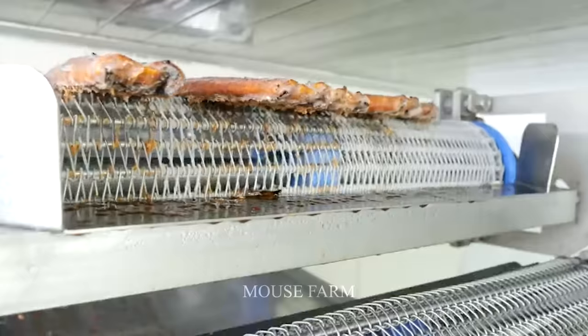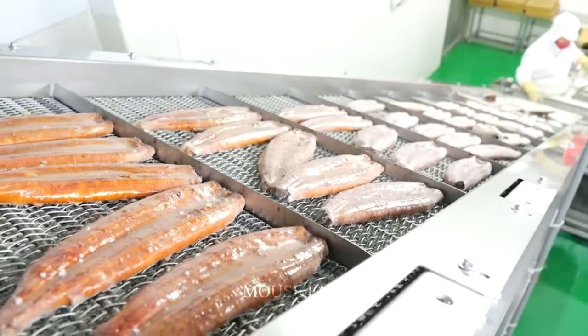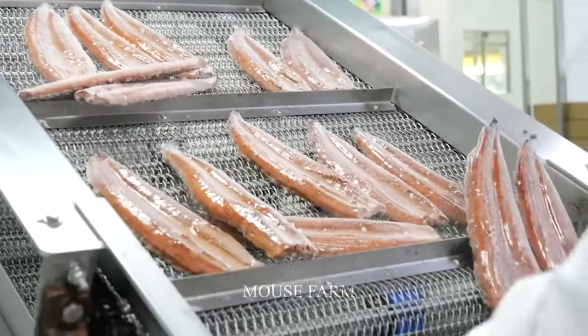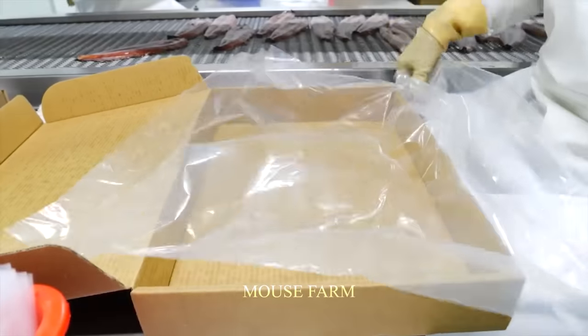Running along the conveyor belt, the eel meat pieces will be frozen. Then each piece of frozen eel will be checked for weight and packed into boxes.